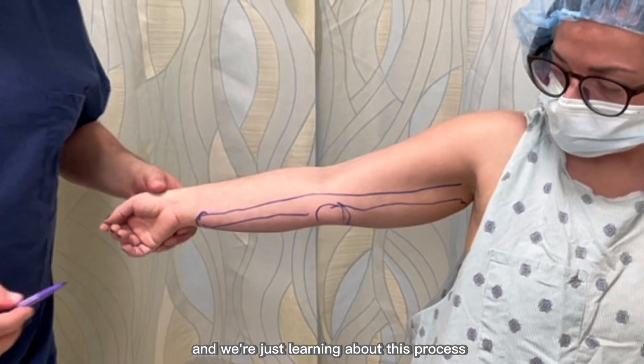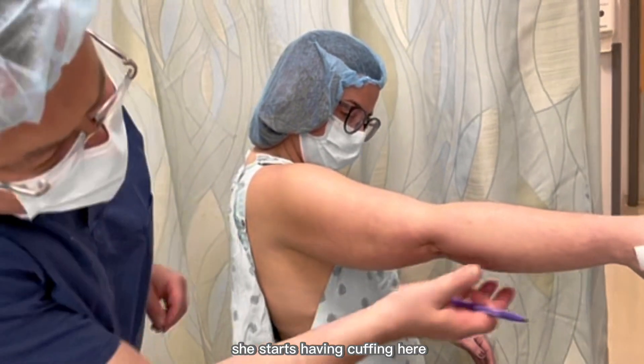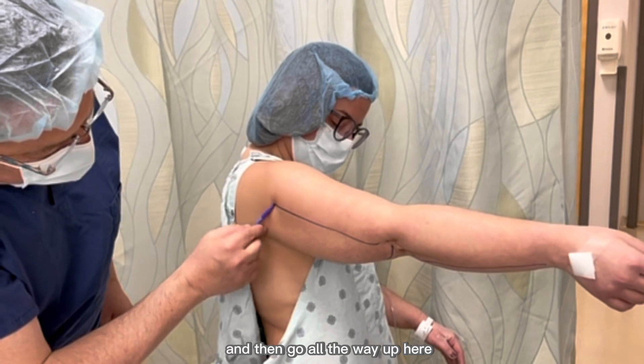We're just learning about this process. You can see she's starting to have cuffing here and cuffing right here. So we're going to do liposuction here and then go all the way up.